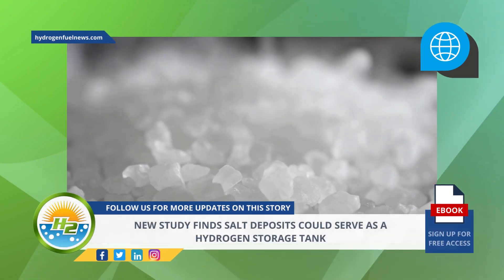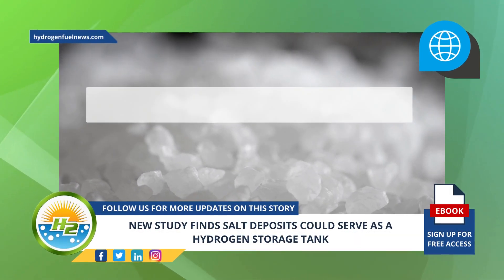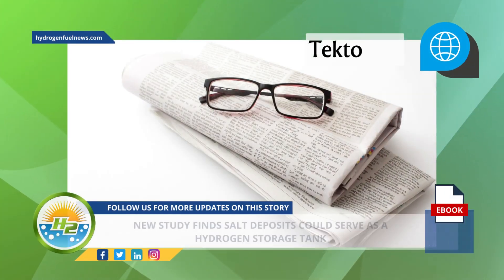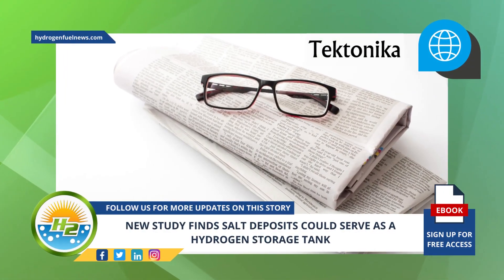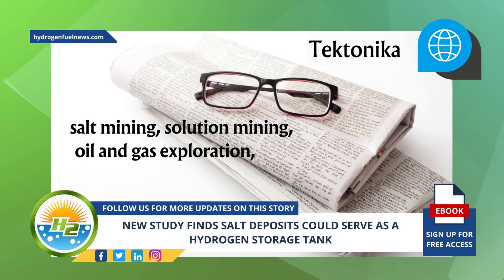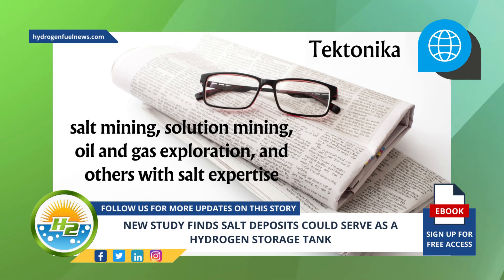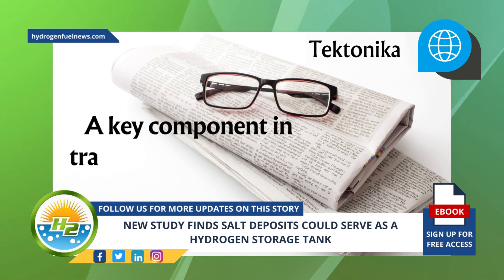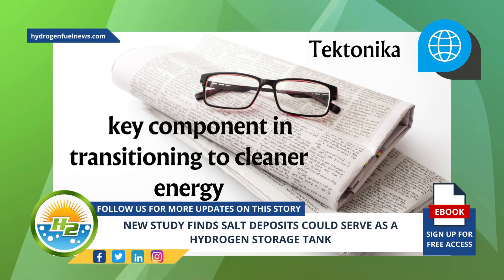The study also revealed that salt could play a key role in clean energy transition. The paper, which was published in the journal Tectonica, also highlighted how existing industries such as salt mining, solution mining, oil and gas exploration, and others with salt expertise could help to make this common daily-used ingredient a key component in transitioning to cleaner energy.